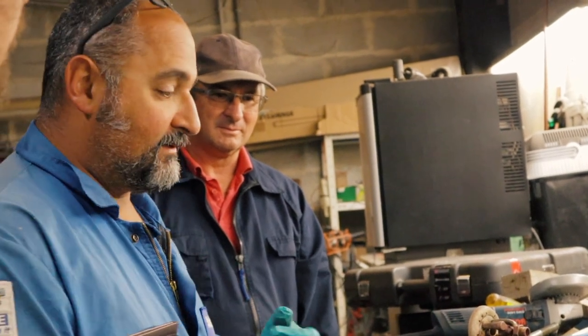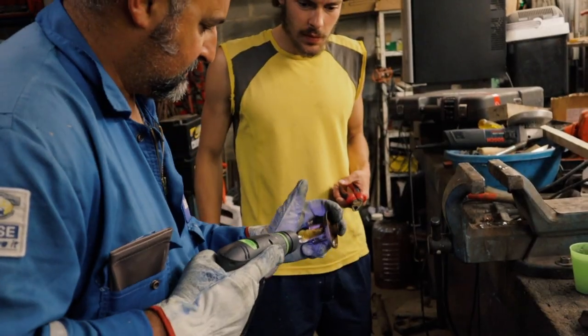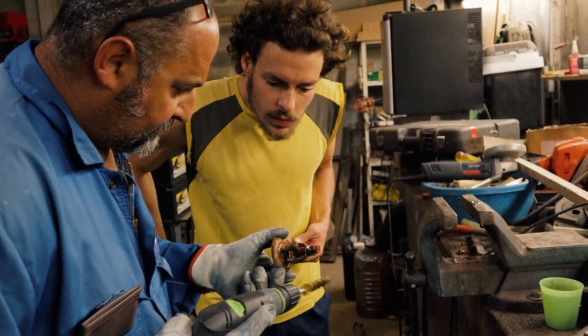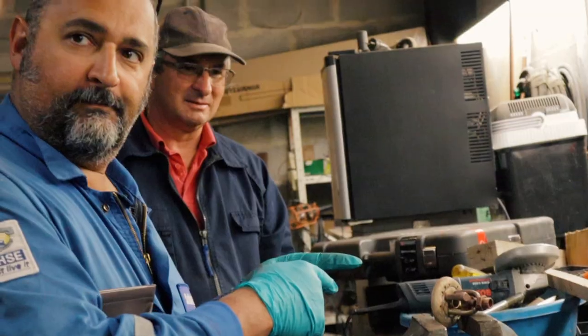You might remember Maxime from our last episode, where I called him our guardian angel. Well, that just keeps getting truer and truer. He decided to help us with repairing the stove. This was very welcome, since he knows a lot about metals, and neither Aladino nor I know nearly as much.